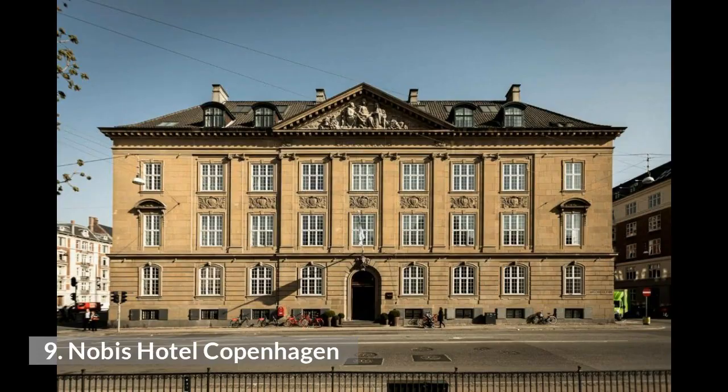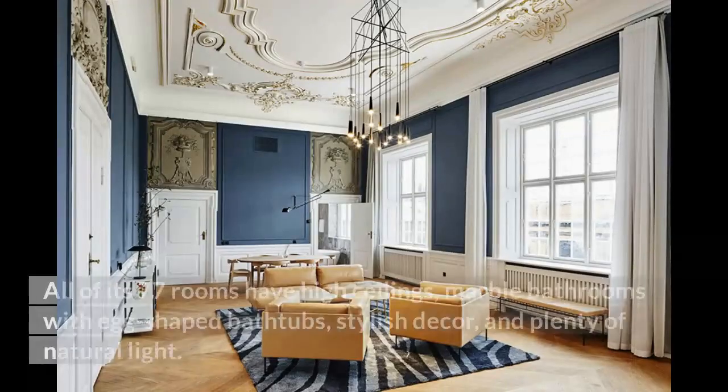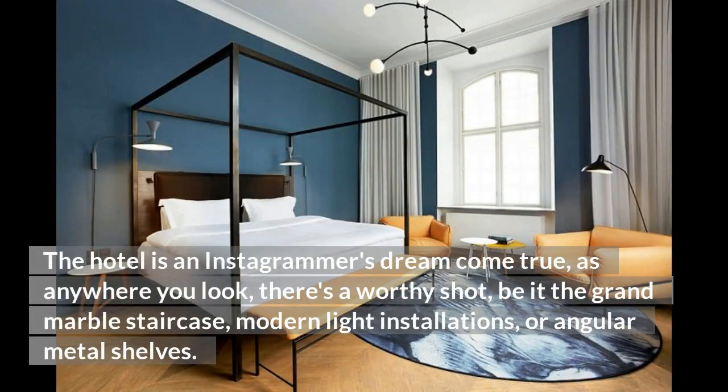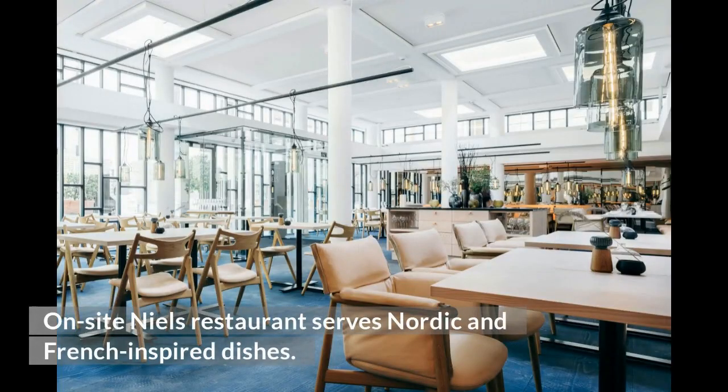9. Nobis Hotel Copenhagen. At the five-star Nobis Hotel, housed in the gorgeous former Royal Danish Conservatory of Music historic building, expect to find classic architecture blending seamlessly with Danish design. All of its 77 rooms have high ceilings, marble bathrooms with egg-shaped bathtubs, stylish decor, and plenty of natural light. The hotel is an Instagrammer's dream come true, as anywhere you look there's a worthy shot — the grand marble staircase, modern light installations, or angular metal shelves. Nobis has a gym and a spa room with saunas, showers, and a cold-water plunge pool. The on-site Meals restaurant serves Nordic and French-inspired dishes.